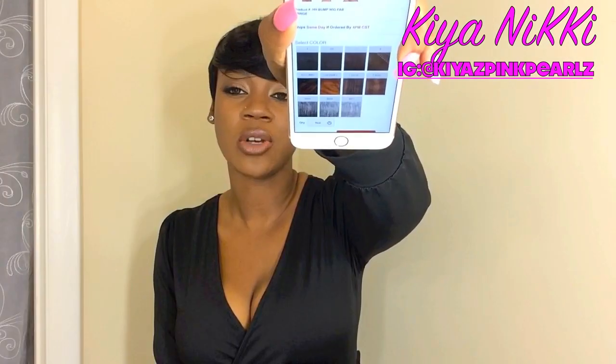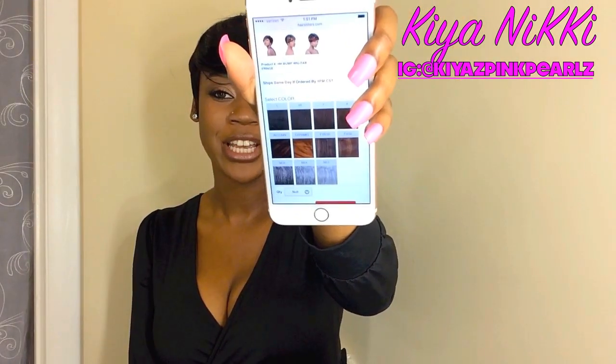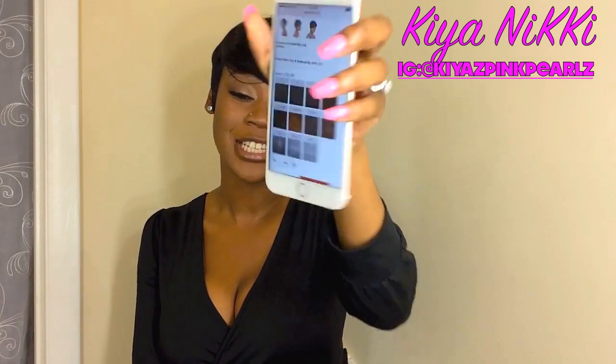I had to look it up on my phone because I've had the wig so long I lost the care card. This unit comes in a vast variety of colors, and they've even added gray to the Fab Fringe series — that definitely wasn't there a year ago.